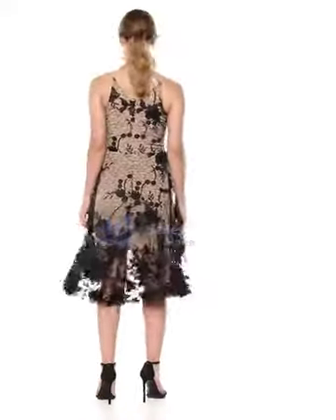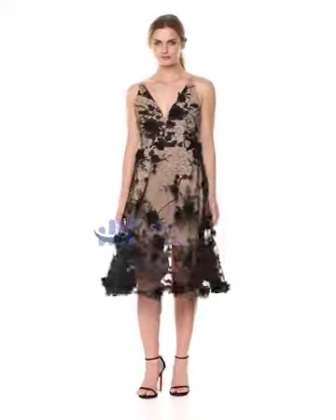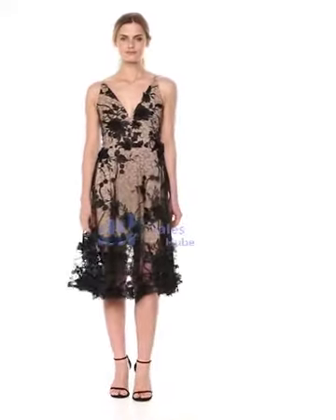Number 2: Audrey Spaghetti Strap Midi A-Line 3D Floral Dress — 100% nylon, made in the USA and imported, 95% polyester 5% spandex lining, zipper closure, dry clean only, midi plunging spaghetti style.